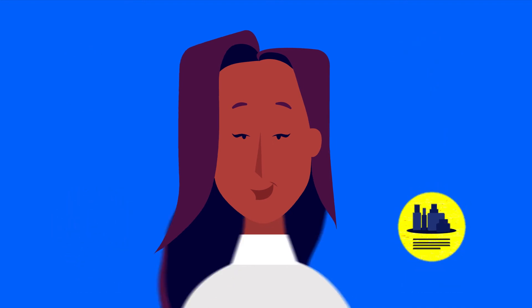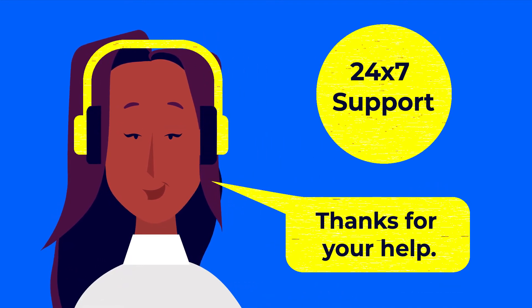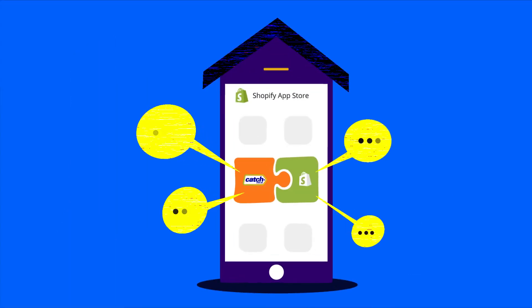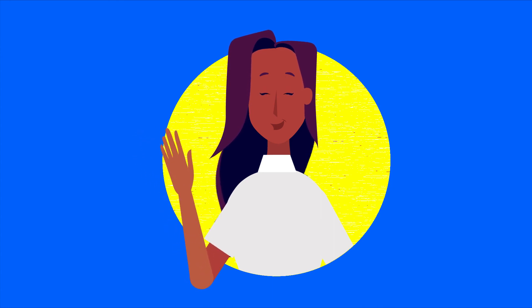Along with these comes 24 by 7 support at her service. The app houses many more possibilities. Check out the app to know more and enjoy the same benefits as Jane.